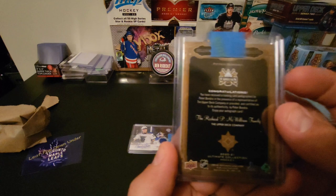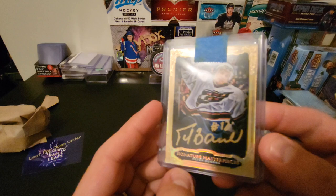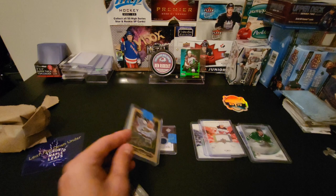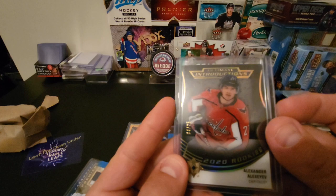Peter Bondra — retired player who played back when I was Ben's age. He was in the NHL when I was like nine or ten years old. He was probably the best Washington Capital player at the time. Obviously he's been supplanted by Alexander Ovechkin now, but definitely a well-respected player in the league. This one is out of 25.